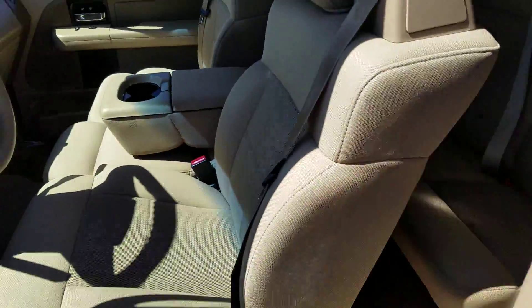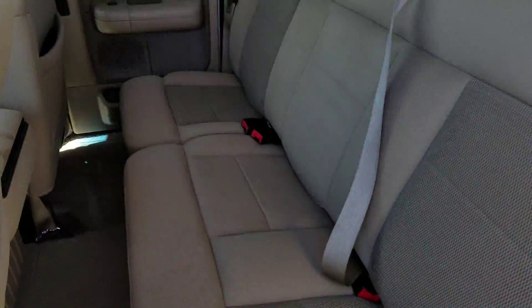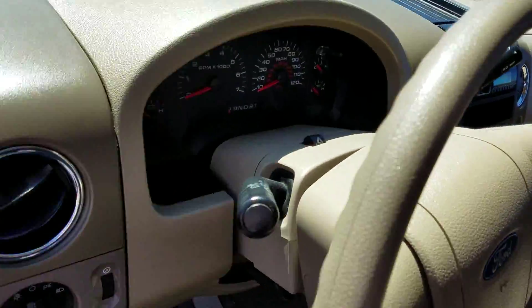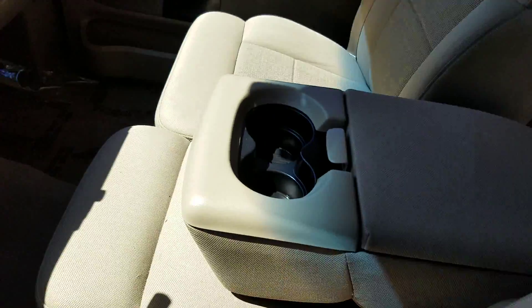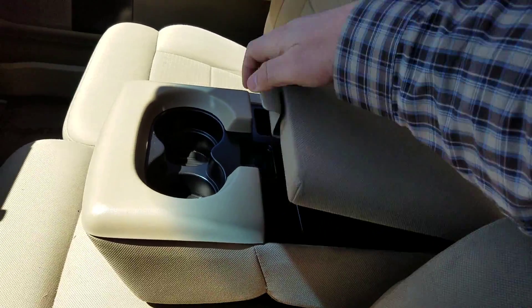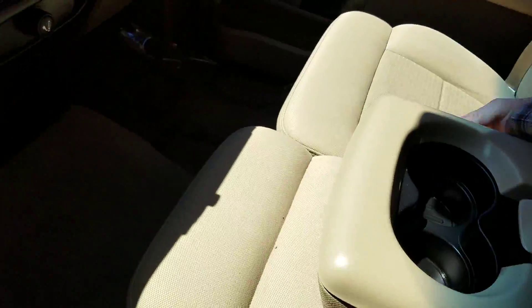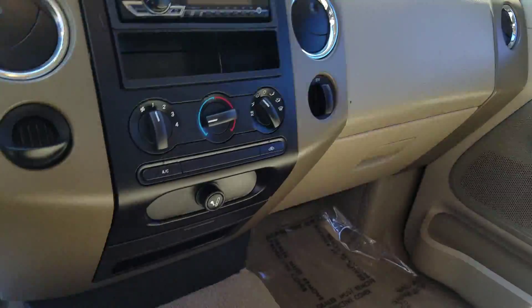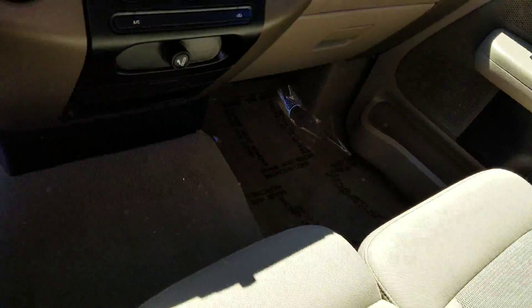You've got power seats. Plenty of room in the back if you need to squeeze some other people in. It has a fancy Pioneer radio. And this part here, you can flip this console — if you're not using it as an armrest, you can just flip this up and you've got room for one more. 12 volt connections on the dash.